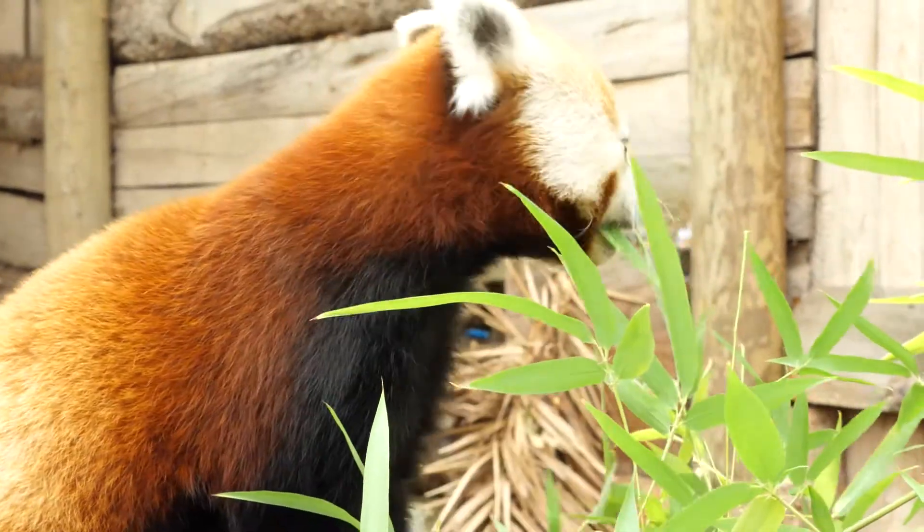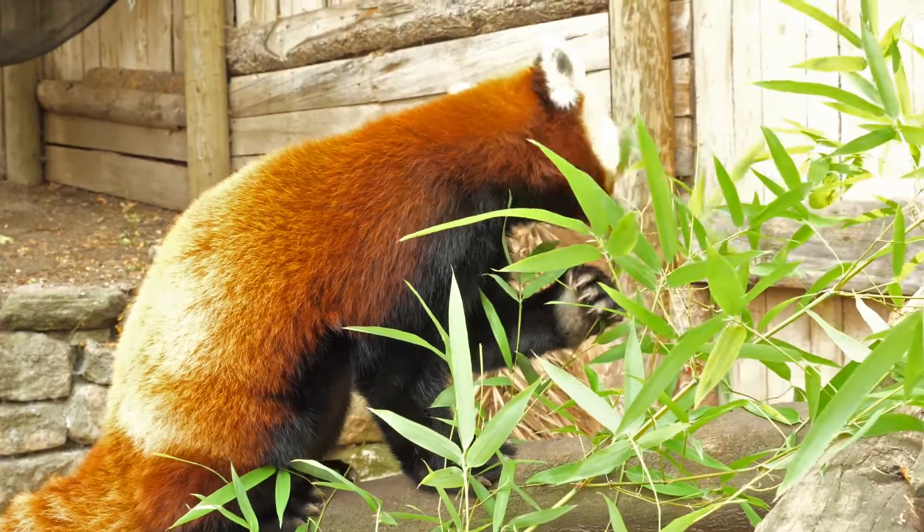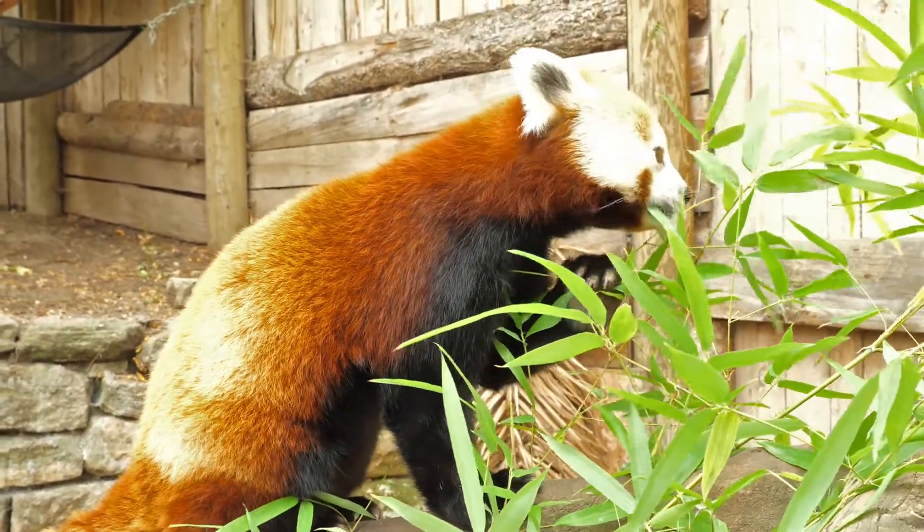Let's watch the red pandas use their pseudo, or fake, thumbs. If we look closely, we can see a bump on the inside of their paw — that's their pseudo thumb. What would you do if you had an extra thumb in your hand?